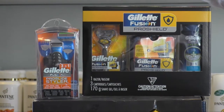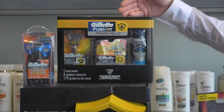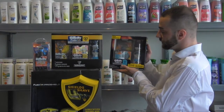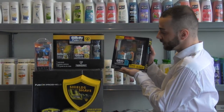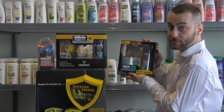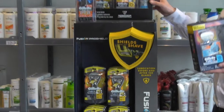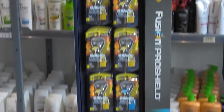It comes with one razor, three cartridges and 175 gram shaving gel. We have two different sizes, both containing the same items depending on shelf space or which you prefer, and we also have an assortment of other wonderful Gillette products that you can see at the show.